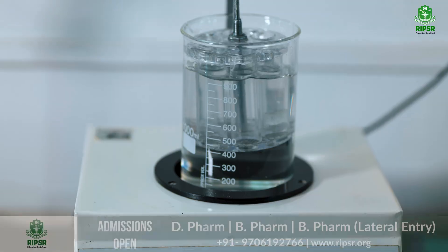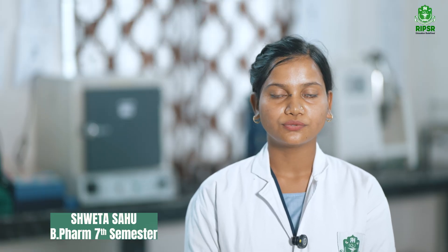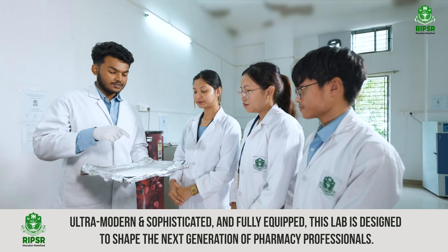At the Rehman Institute of Pharmaceutical Sciences and Research, the journey from classroom theory to real-world application begins here.